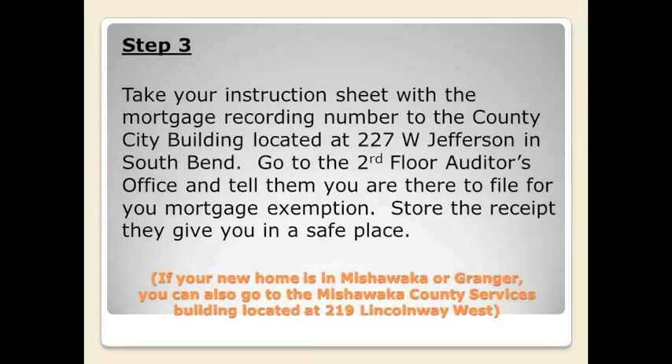On the day you go to file your mortgage exemption, you're going to go downtown South Bend to the county city building. You'll go to the second floor and to the auditor's office. This office will be able to file not only your mortgage exemption, but any additional tax exemptions you could possibly qualify for.